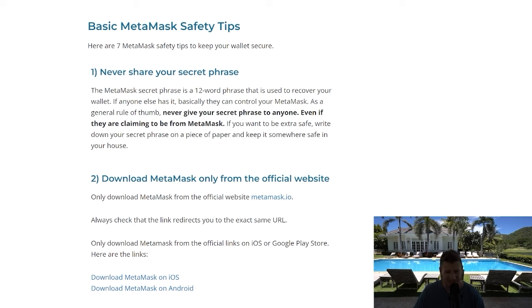Once criminals have your seed phrase, you will lose your money and there is no safeguarding it — it really is that simple. Don't store it on a computer. Write it down on a piece of paper. Don't put it on any shared messengers or anything like that. Don't save it on your computer or your phone.